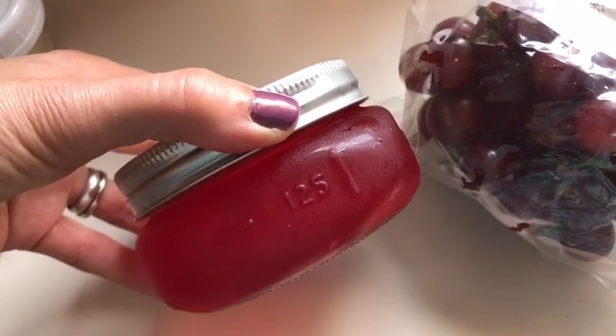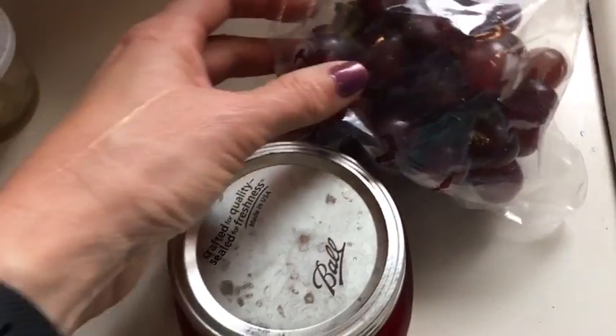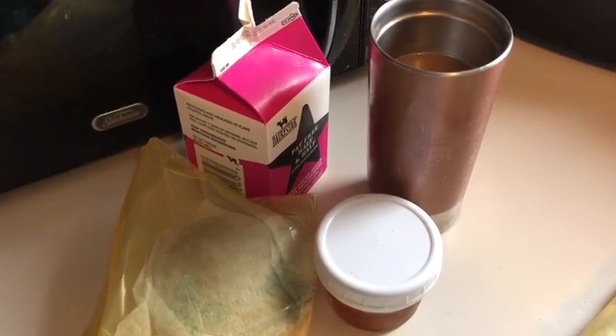For snack I'm going to have some sugar free jello for zero smart points and some grapes for zero. So everything I have today is snack zero, lunch four, breakfast two. That is six points to have until dinner tonight.